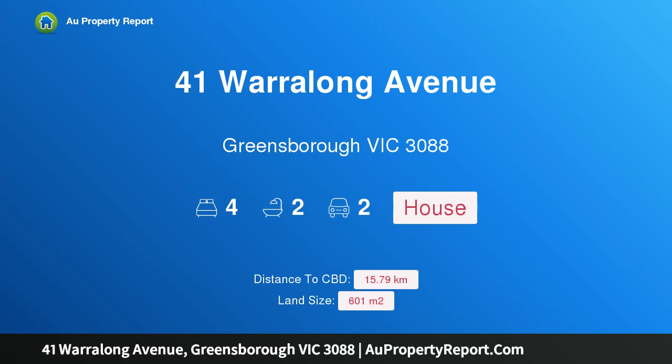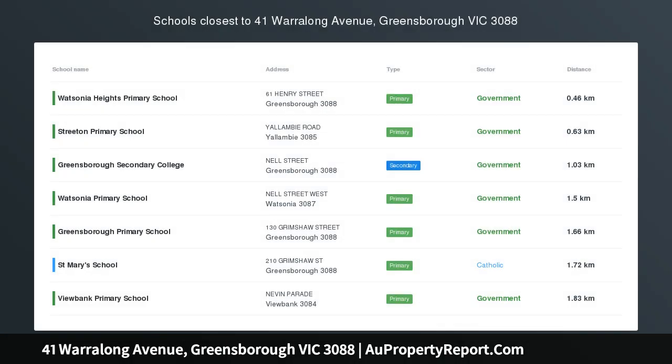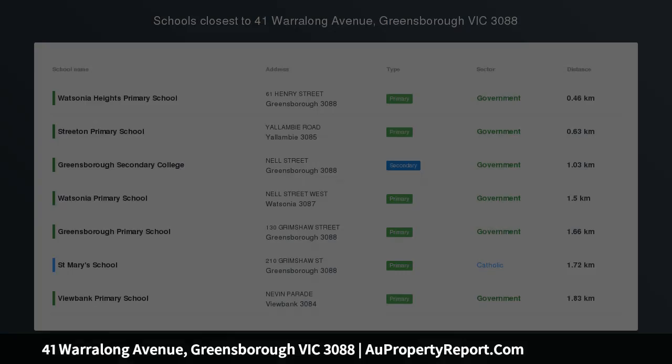Hi, I am glad to introduce Property 41 Warralong Avenue, Greensborough, Victoria 3088. Growing Families Superb Space.